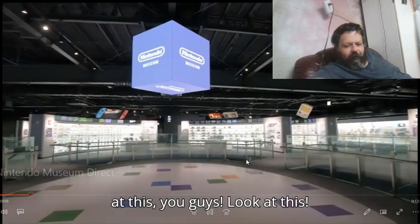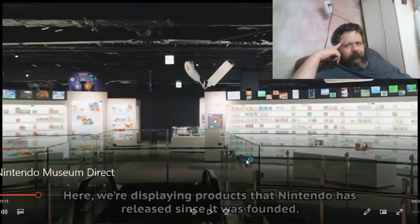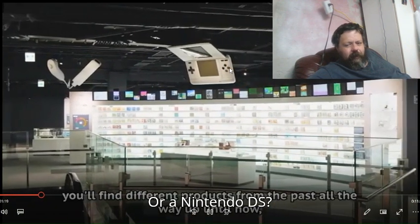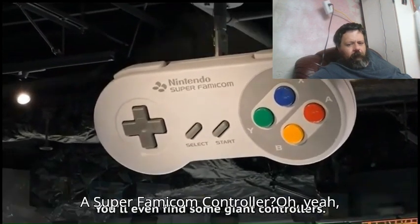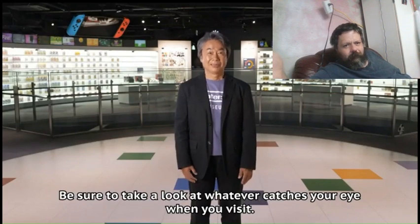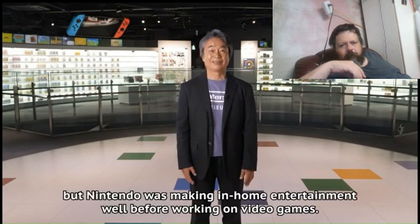Look at this, you guys. Look at this. This is awesome. Nice, man. Wait, is that a Nintendo 3DS I see? Or a Nintendo DS? A Super Famicom controller? Oh yeah, that's right. I forgot that's what they called it over there. What did they call the Nintendo 64? The Famicom 64? I have no idea.